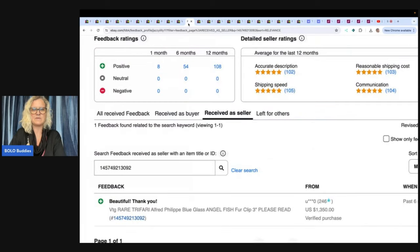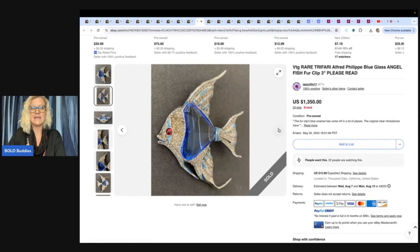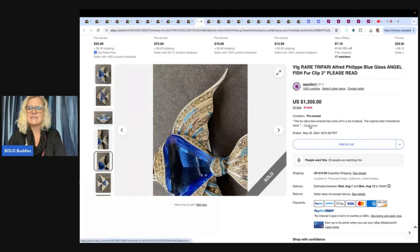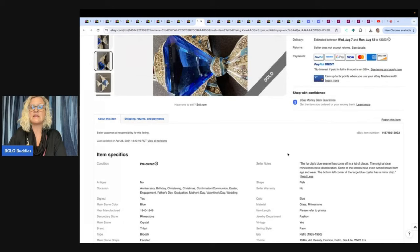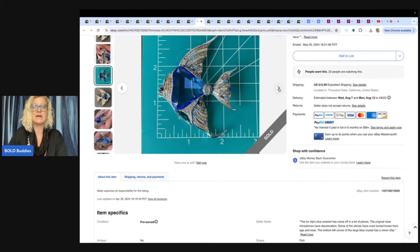Here's the feedback — $1,350. They sold this Trafari Alfred Felipe again. Look at this angelfish — oh my goodness. Notice it has some yellowing on the stones and it still sold for $1,350. The listing says the fur clips' blue enamel has come off in a lot of places, the original clear rhinestones have discoloration, some stones have even turned brown from age, and the bottom left corner of the large blue crystal has a minor chip.